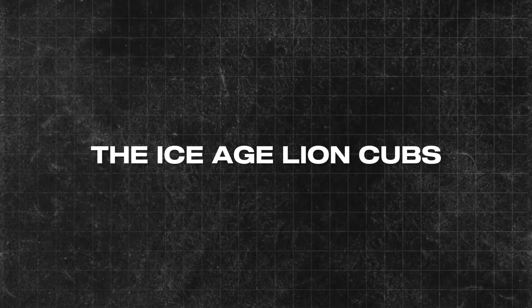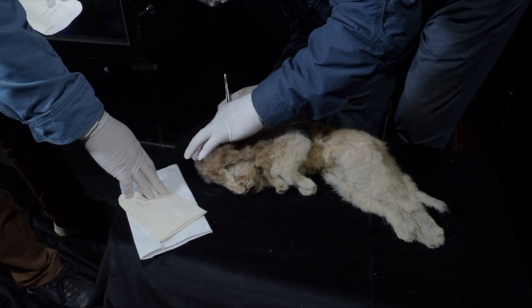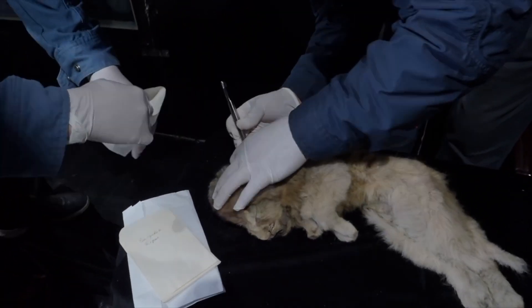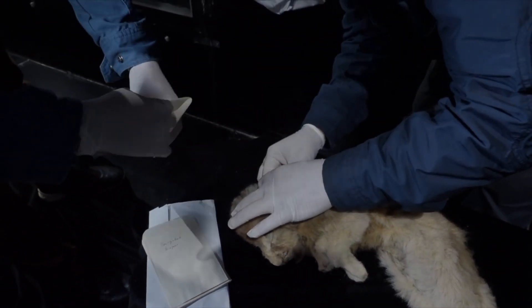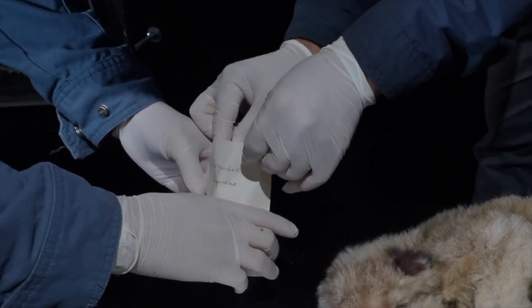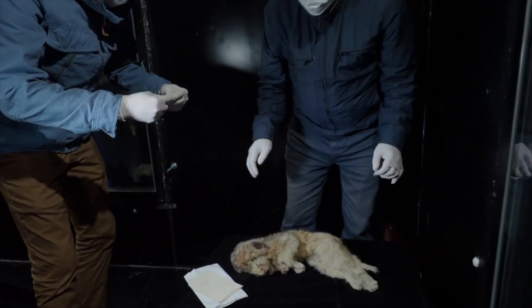The Ice Age lion cubs. Scientists discovered two Ice Age cave lion cubs in Siberia, naming them Sparta and Boris. Initially thought to be siblings, they were actually born 15,000 years apart. Sparta, the younger cub, was incredibly well preserved, with whiskers and sharp claws intact.